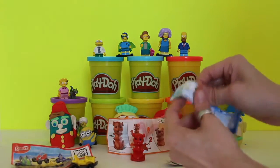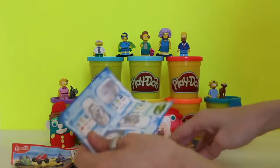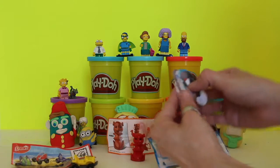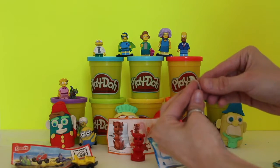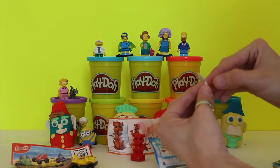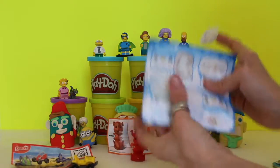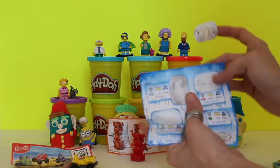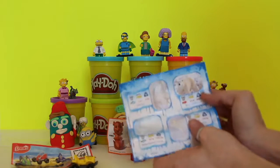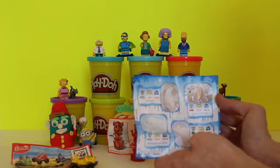Last but not least, we've got a sticker collection. Those are a lot of fun — they teach you about animals and art. All you have to do is match the stickers with the pictures. This one is of a polar bear, so we take the sticker off slowly and look on the paper to find where the polar bear goes. This one shows us that a polar bear and her cub go right there.